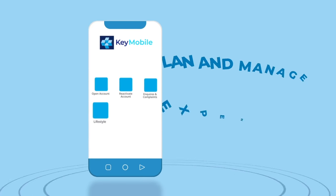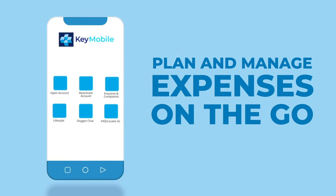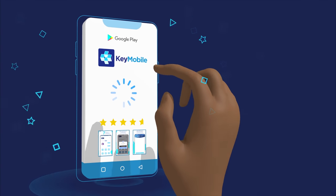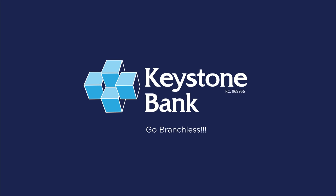You can also plan and manage your expenses on the go, and do more with the cool new features on your KeyMobile. So forget your bank address and download the KeyMobile app on Google Play and Apple Store today. KeyMobile. Go branchless.